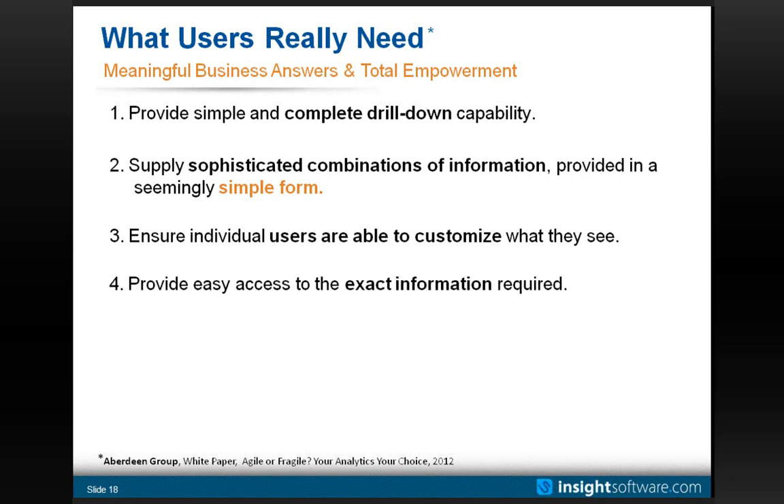End users need to be able to manipulate answers in the moment — that's a real key. Which rolls into number four: users need to see the exact information they need, so they're not having to dig around, make phone calls, or go back to IT. Aberdeen also recommends minimizing the number of reporting products. If an end user has to go to three different reporting products, that's three different user interfaces to learn, and they can only get part of a business answer in one system while the other part is locked in another — then they have to dump both answers into Excel.